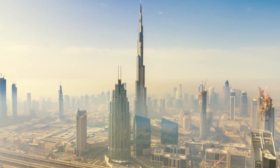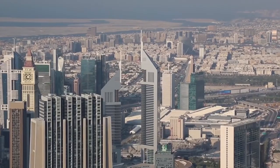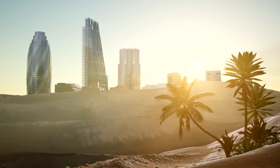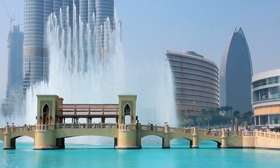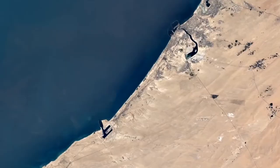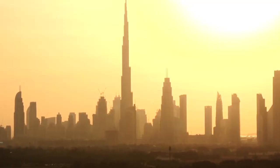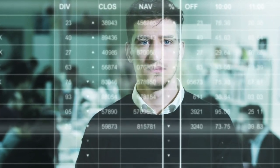Move over, El Dorado! Dubai is the modern city of gold, and we know exactly where to find it. In just a few decades, this postcard-worthy metropolis has established a reputation for unrivaled luxury shopping, ultra-modern architecture, and a thriving nightlife scene. Above all, it has a reputation for grandeur, particularly in the real estate sector. Welcome to Planet Lux, and in this video we'll explore the homes of Dubai billionaires.